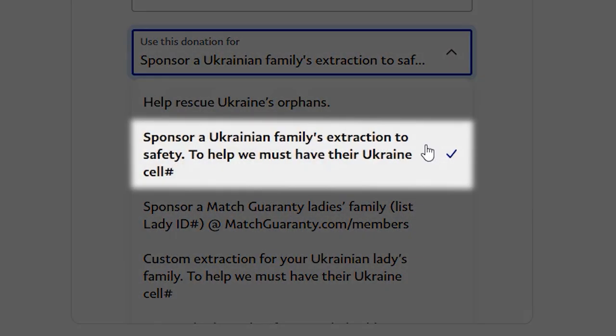Option two: sponsor a Ukrainian family's extraction to safety. It's imperative you provide their Ukraine cell phone number, or we're not sure we'll be able to help.